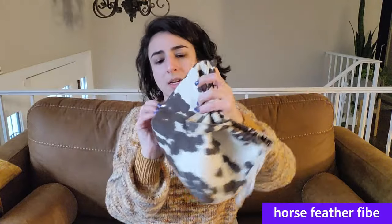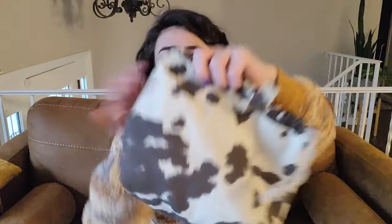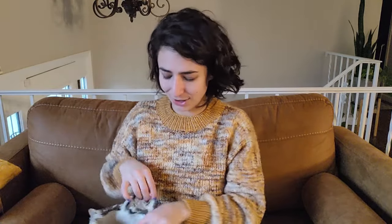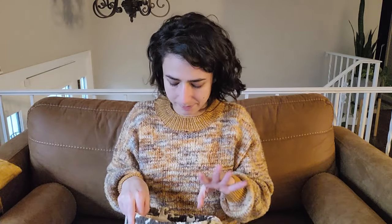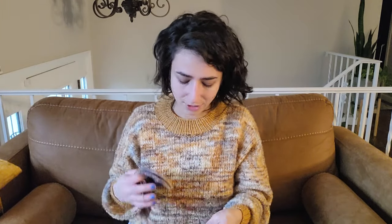WIP number two — you haven't seen this yet because I just cast it on today while I needed some mindless knitting I didn't need to look at, and I knew my Low Tide Tee trim wasn't going to cut it. So I pulled out my Horse Feather Fiber Arts little cow print sock sack. I love this bag so much — the size, the handle, the fabric, the drawstrings. It also smells like my sage and blackberry Tuft Woolens bar because I always keep it in here. And in it you will find a new WIP.